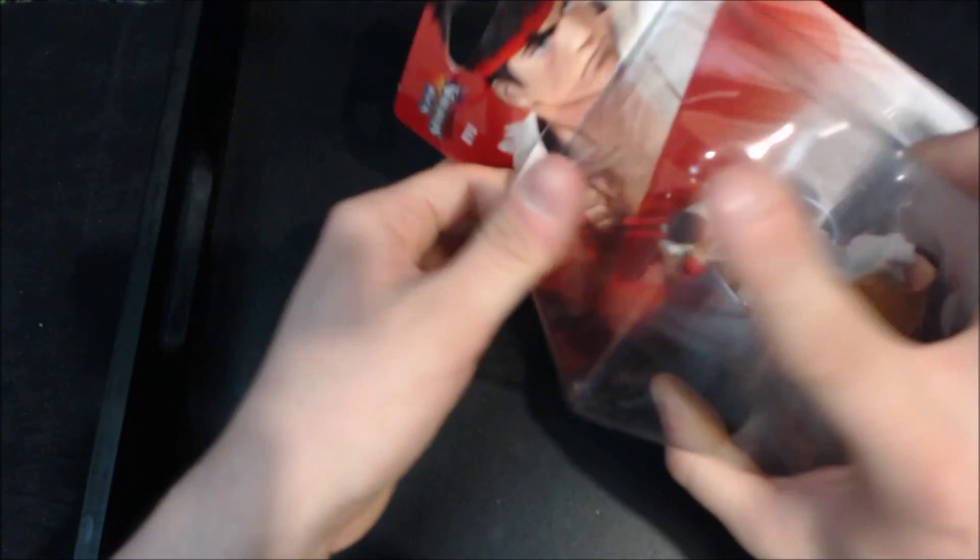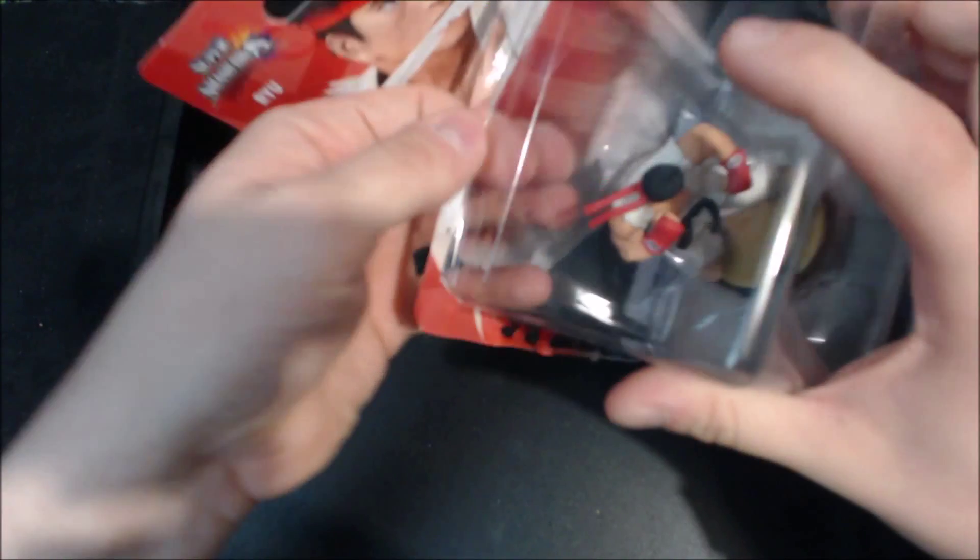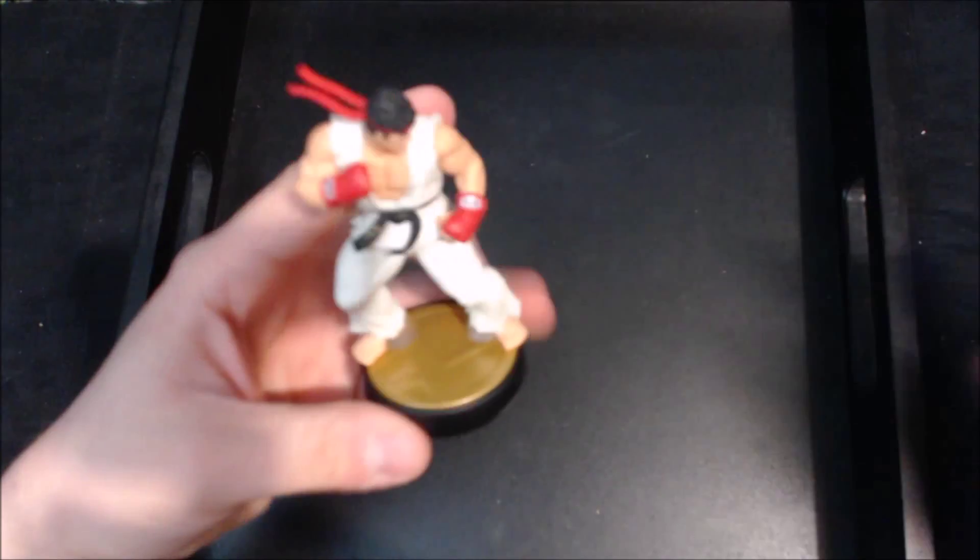I'm pretty pumped about this because if you guys saw my last video with my amiibo shelves, I will finally have one less empty spot on my amiibo shelf, so it'll be awesome.